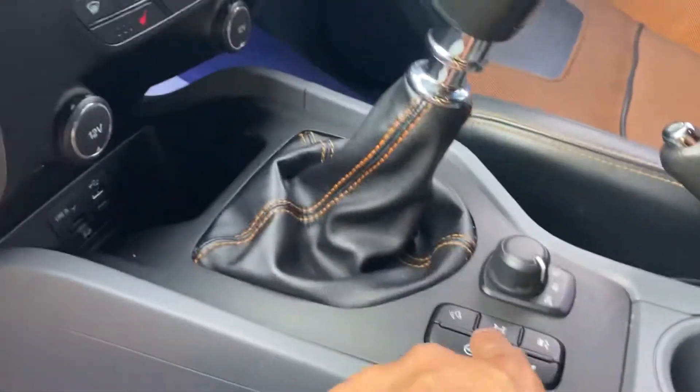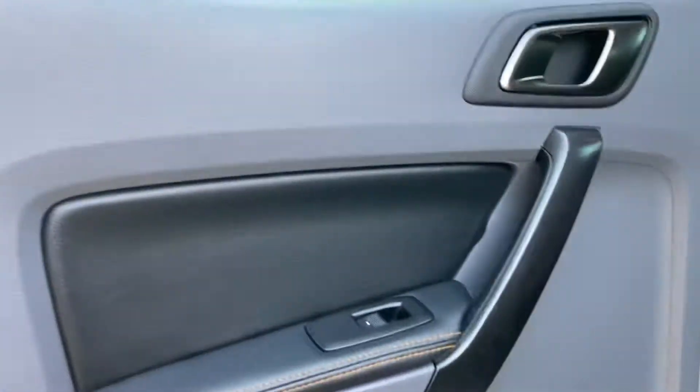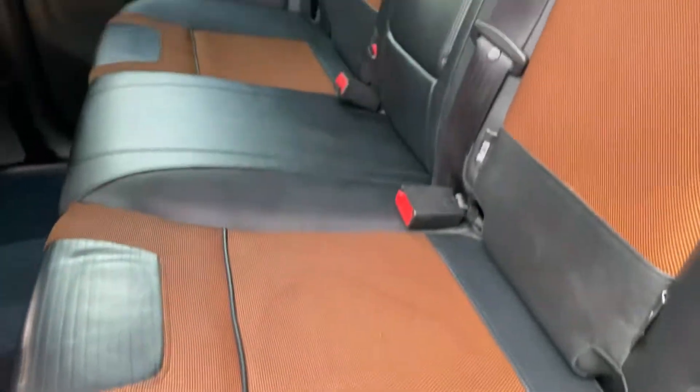Inside is particularly well kept. It's got the locking differential as well, the rear option, and that's for your four-by-four mode. The back seats are very well kept too.